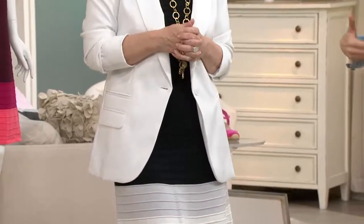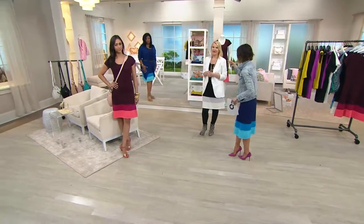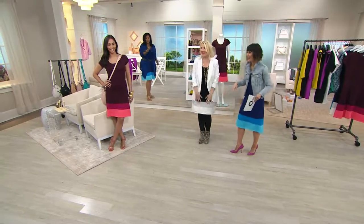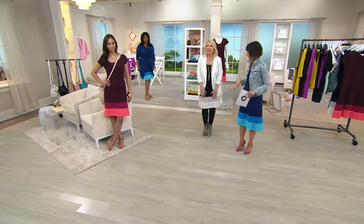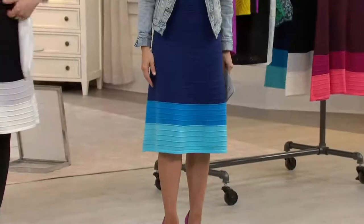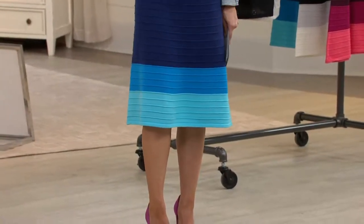I'm 5'2½". Iris is 5'8". I'm 5'4" — I always look taller because I always wear heels — and it hits me just at the knee. You can wear this belted, you can pull this up, you can belt it up, you can slouch it over however you want to wear it.